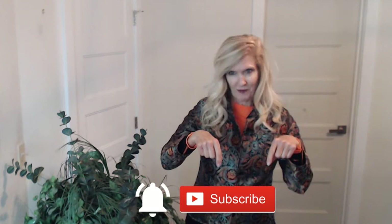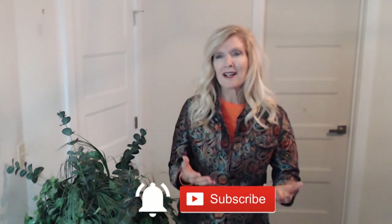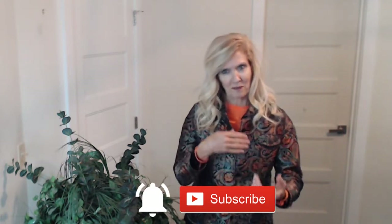Before we get started, click the subscribe button below if you haven't done that already and ring the bell so that you're notified of upcoming tips, insights, and updates which we post weekly.